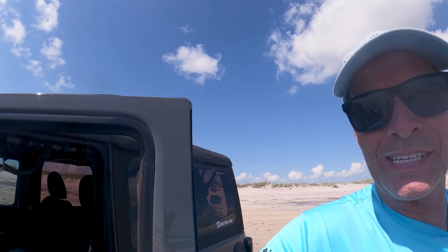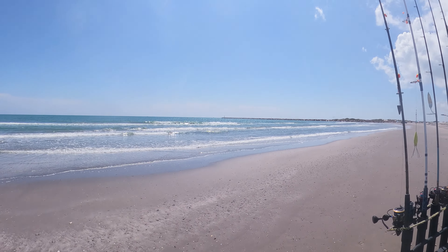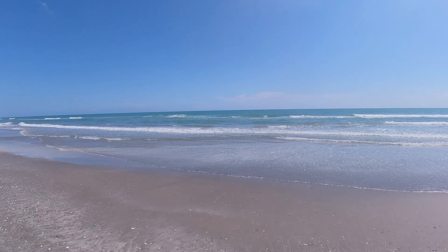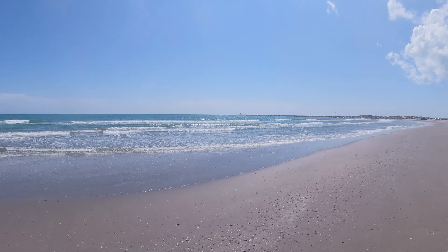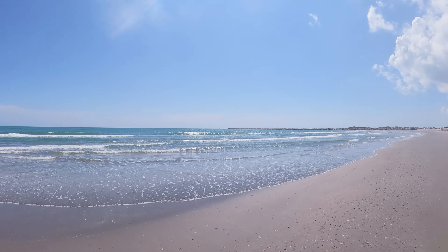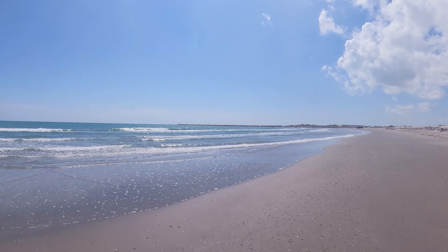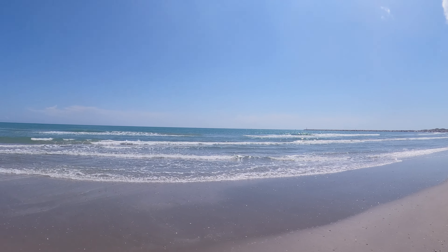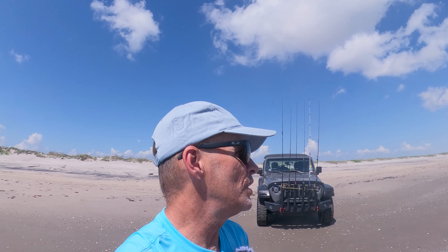I finally made it down to Port Mansfield jetties — look at that, all the way down Padre Island National Seashore right to the end. We're gonna fish right here for a little while, throw some spoons and see what happens. This is the first time I've been down here, and I've been coming to Corpus before I even moved down here — every year two, three, four times. So this is the first time I've laid eyes on the end of Padre Island National Seashore. There's four or five boats out there, must be a lot of good fishing. Let's try a spoon, then bait it up with some fish bites and salted shrimp.